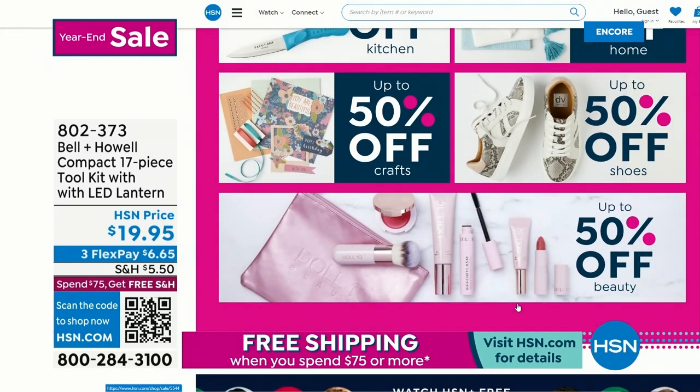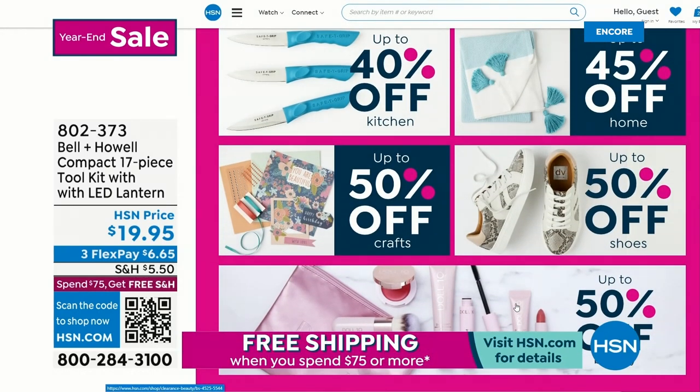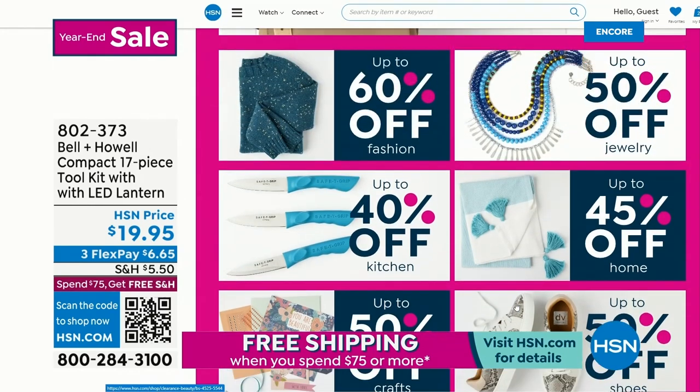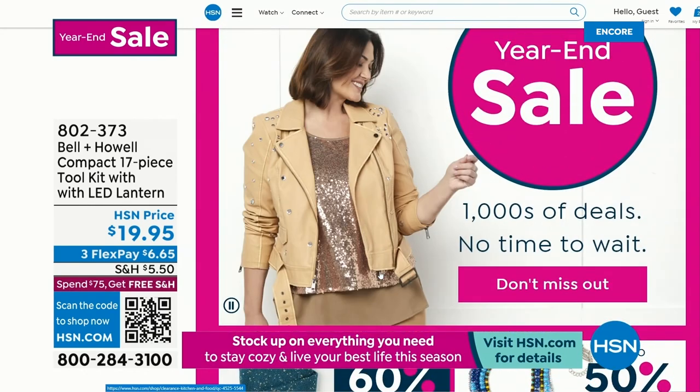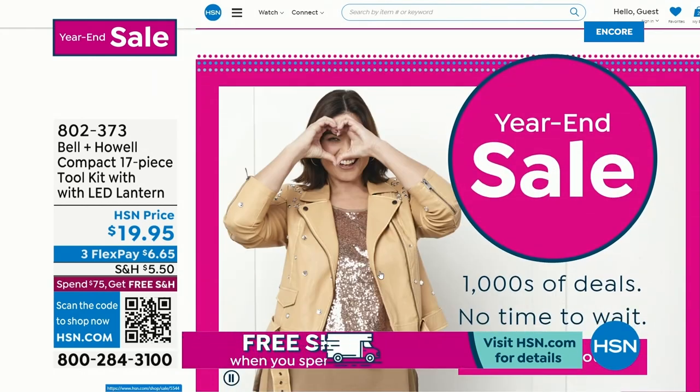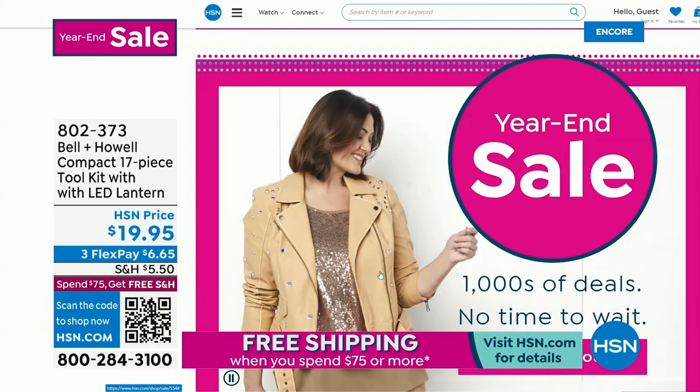Up to 45% off — we've got jewelry, clothing, crafts, makeup, beauty, shoes. You know what? Treat yourself. If Santa isn't bringing you a new ring or a great little jacket, get it for yourself. This is the time. We've got some incredible steals for you.